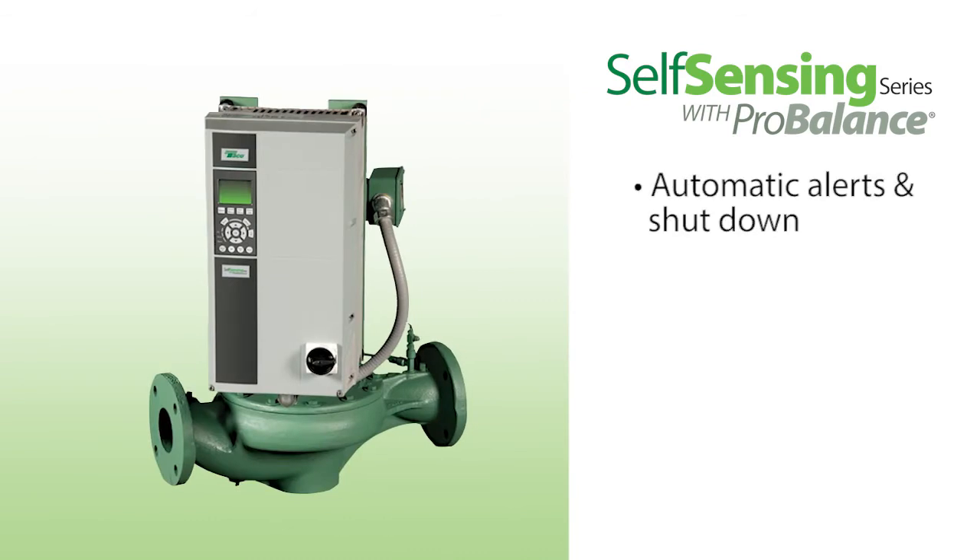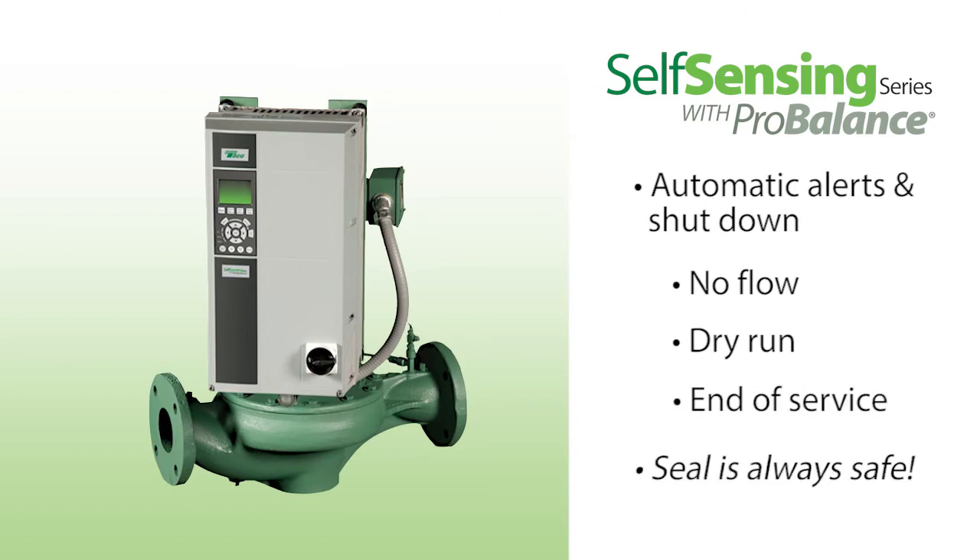The Self-Sensing series also features automatic alerts with optional shutdown for no flow, dry run, and end of curve operation. That means the seal is safe should someone forget to open a valve or run the pump without water.